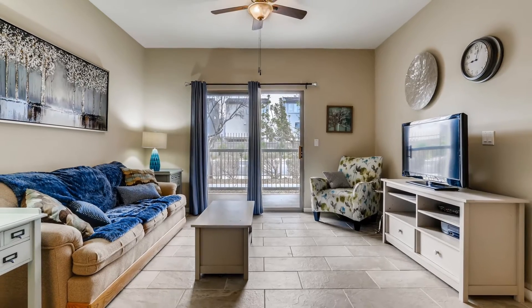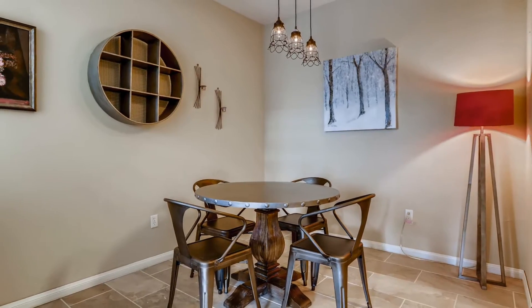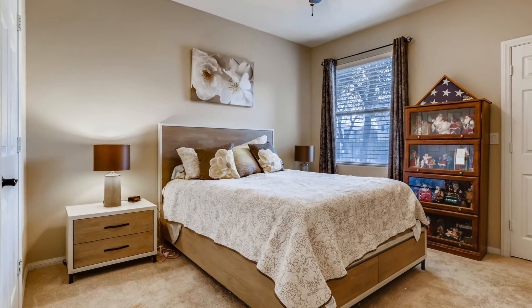This turnkey home has elegant two-tone paint, six panel doors, oversized ceramic tile, granite counters, and dining room pendant lights. The large bathroom has lots of counter space, granite counters, and granite shower walls.